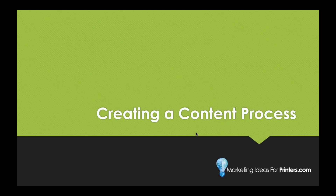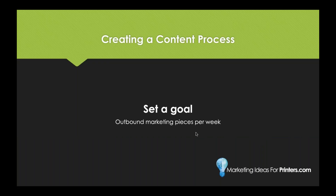Now we're going to move on to creating a content process, because if you walk away from a brainstorming session with a list of blog ideas and do nothing with it, that's not very helpful. You have to develop an actual content process. First, set a goal — determine how many outbound marketing pieces you want per week. By outbound marketing pieces, I mean marketing touches with your audience: Facebook, Twitter, LinkedIn, blogs, emails, Instagram, Snapchat — any of that. Don't overwhelm yourself; start with what's feasible and you can always add more and adjust as you go.